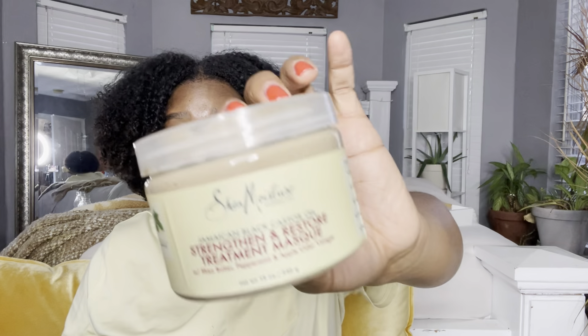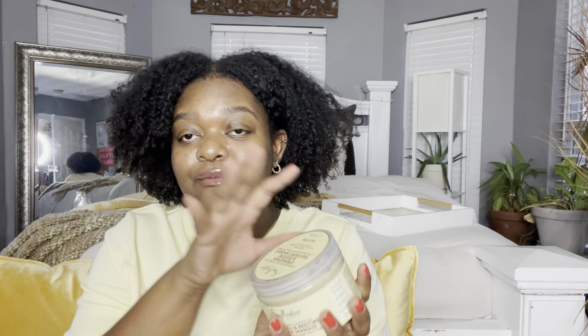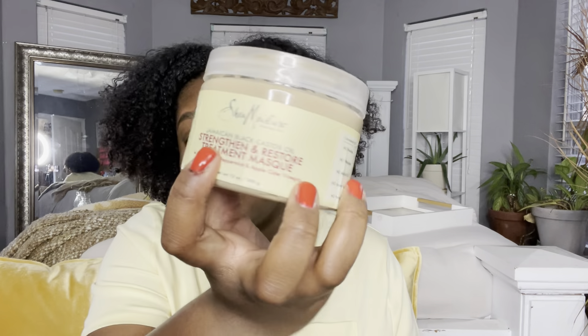The Shea Moisture hair mask doesn't have the best smell but it doesn't stink — I've smelled worse. It's a really good one for curls in general. I feel like this will be your best friend in the summertime, especially after you've been at the beach or in the pool. After your hair has been sitting in pool water for a couple of hours, this is going to be your best friend. I recommend this one more than anything — I recommend the whole line.